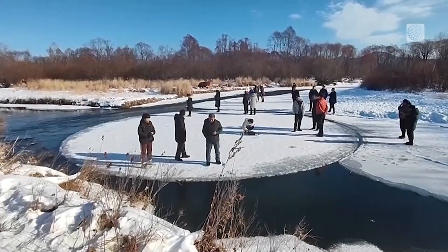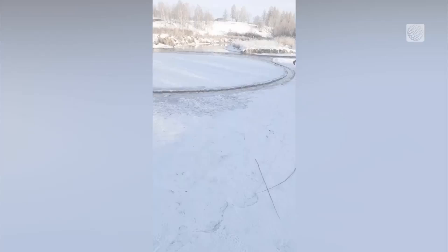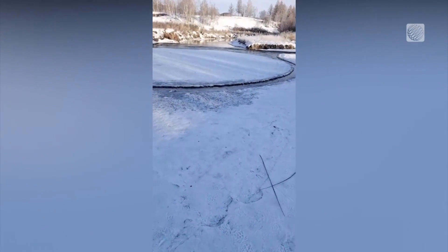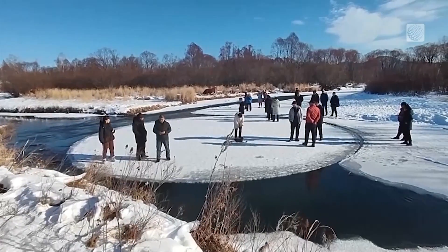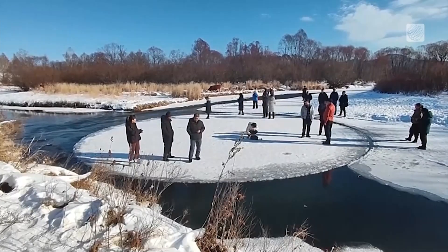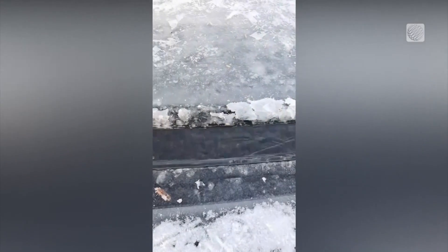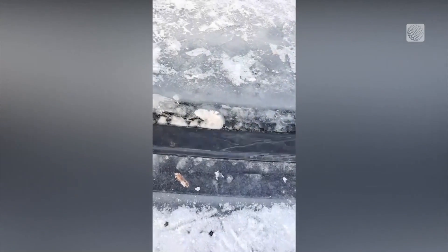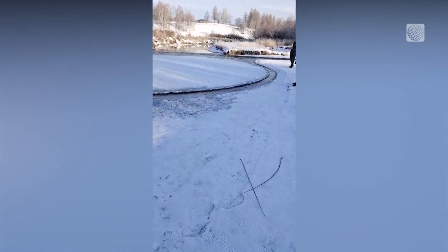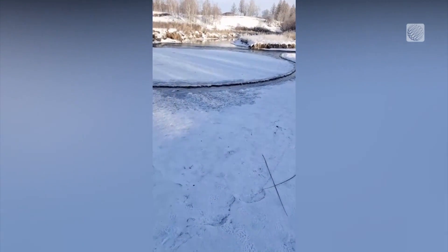We've seen ice discs before, Kevin, but this one seems a lot bigger than normal. It's a big one, that's for sure. I think it would also be pretty convenient to ice fish on that — you'd be moving around! This is really cool because it highlights the current that's always in the river. When little pieces of ice start to form in the center of the whirlpool, they freeze together and expand, while simultaneously ice is growing out from shore. Once they make contact, you get friction, and it's almost the same process that forms planets into a circle.